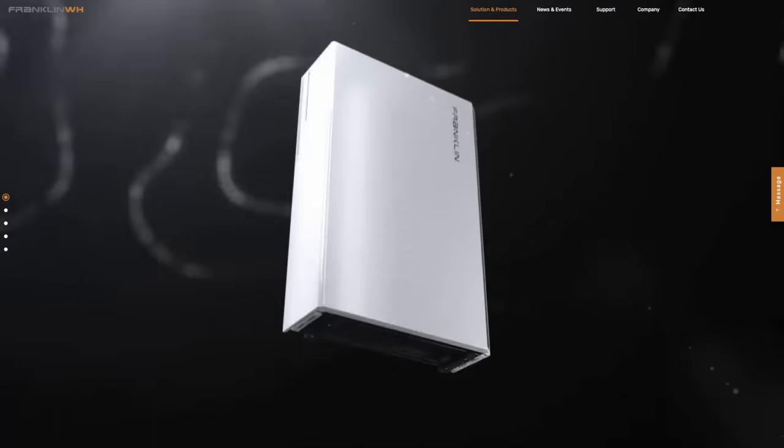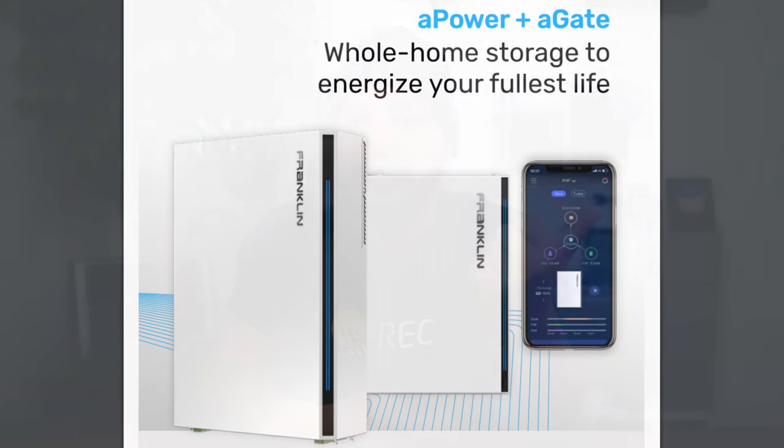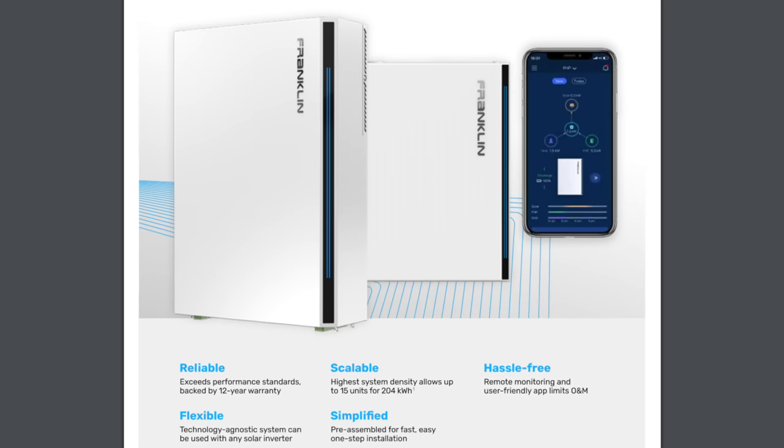For those of you unfamiliar with Franklin Whole Home, they're a relatively new company that started in 2019. They're headquartered in San Francisco and received venture capital funding from Sequoia Capital. The Franklin was developed in-house from the ground up by expert engineers with various backgrounds in electrical system design to secure power supplies. It's clear to me this company had one goal in mind: to develop a safe, simplistic, and reliable home battery backup solution to compete with the likes of the Tesla Powerwall.